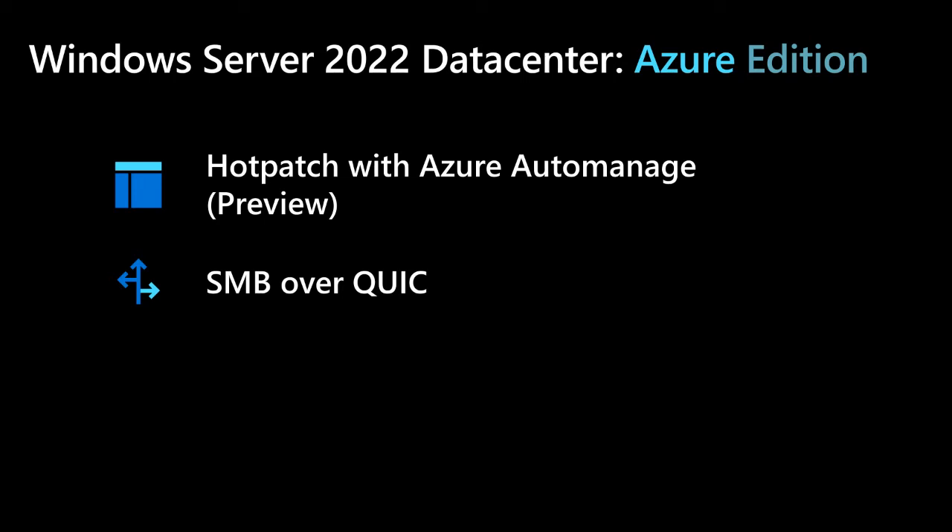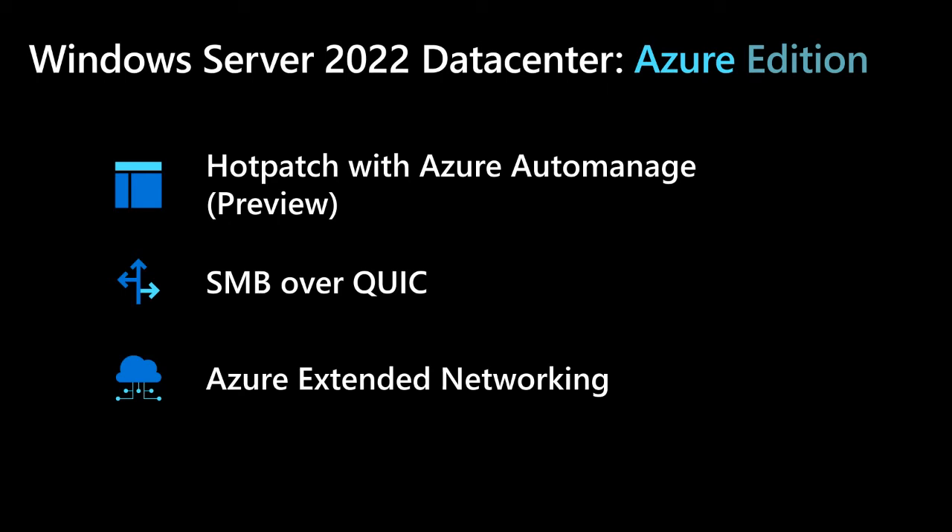SMB over QUIC is also great for telecommuters, mobile, and hybrid workers with Windows 11. Finally, we also have Azure Extended Networking, which is designed to solve the challenge of moving apps to the cloud that need to maintain the same IP addresses. Azure Extended Network enables you to stretch an on-premises subnet into Azure to let on-premises VMs keep their original on-premises private IP addresses when migrating to Azure. The network is extended using a bi-directional VXLAN tunnel between two Windows Server 2022 VMs acting as virtual appliances.